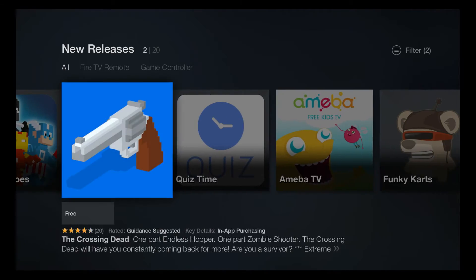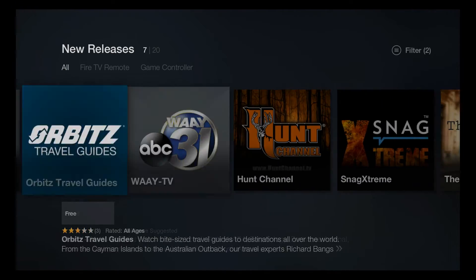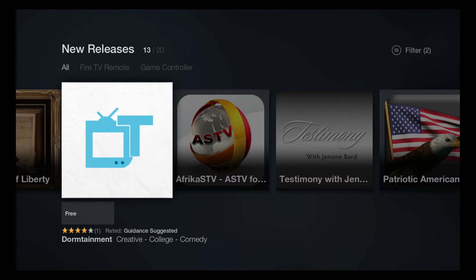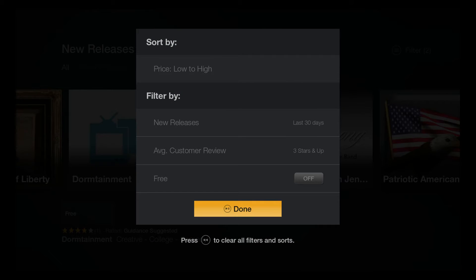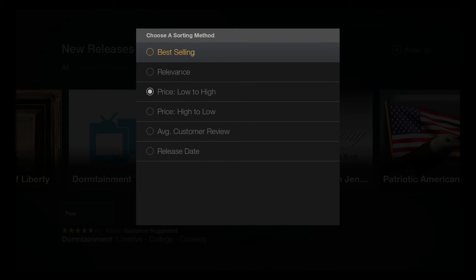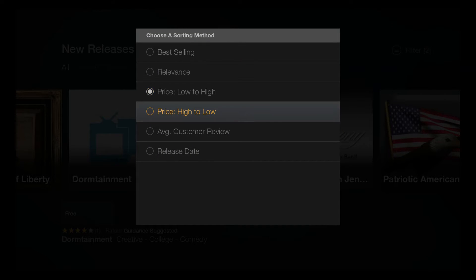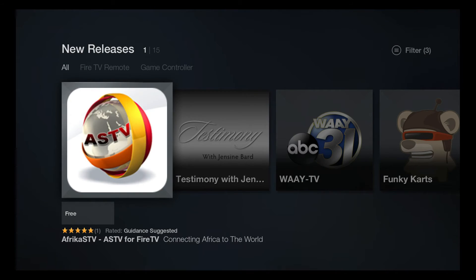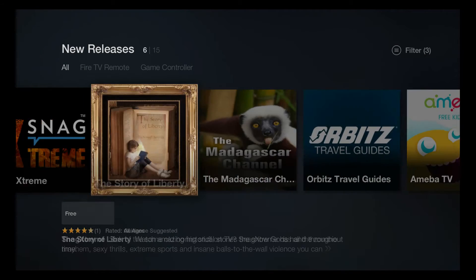Now it's giving us 20 apps instead of like the hundred that were listed before. You can filter by just free — so the low-to-high sort is of course completely unnecessary — so we can say free, by release date, three-star reviews, free, from the last 30 days, and done. We got 15.